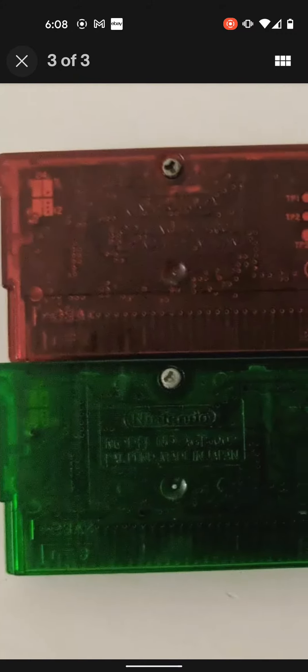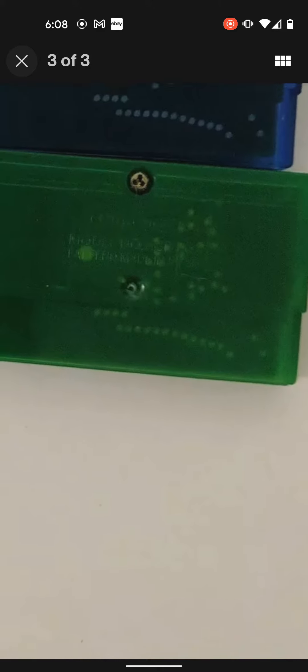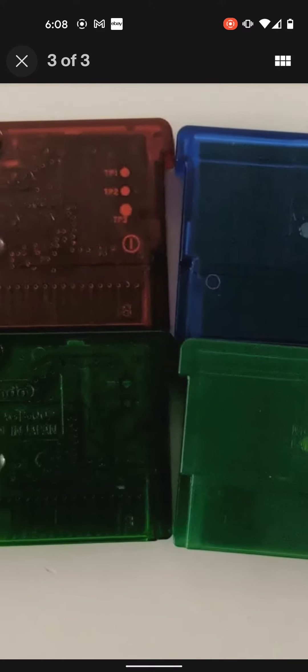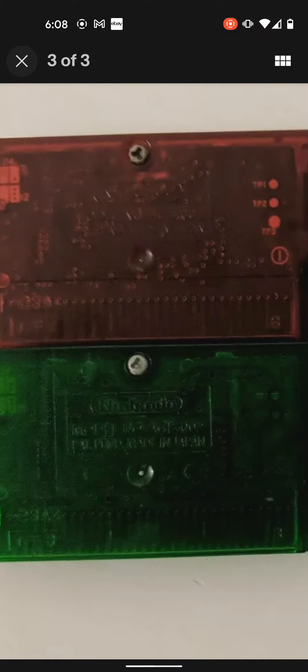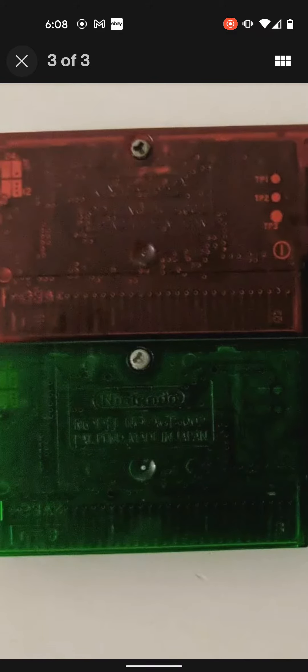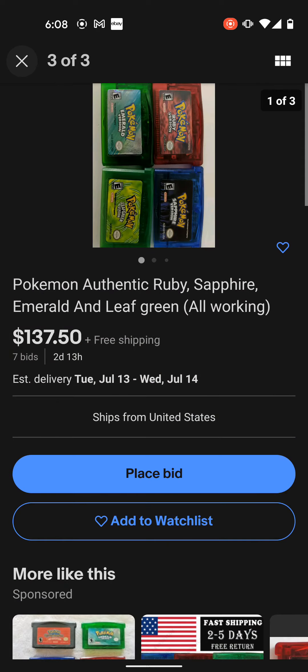I'm going to show you guys the back and how you can tell. The Leaf Green I just showed you does not look anything like this one — this is fake. You see all those dots on the motherboard? This Sapphire and this Leaf Green are 100% fake. But this Ruby and the Sapphire can look like they are authentic.